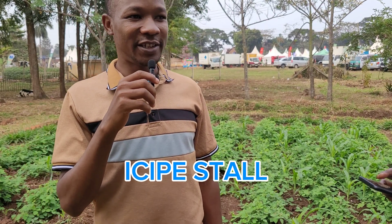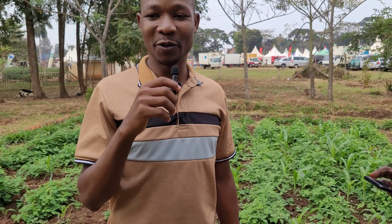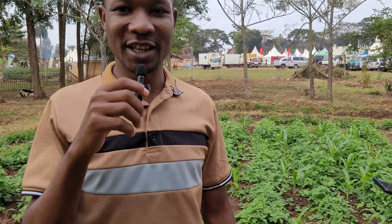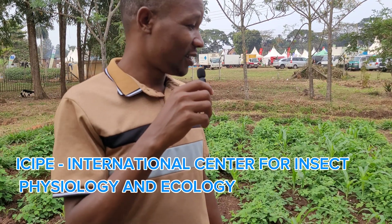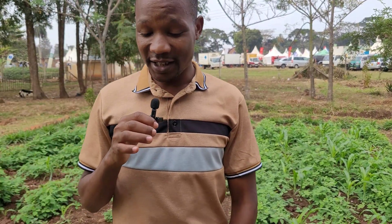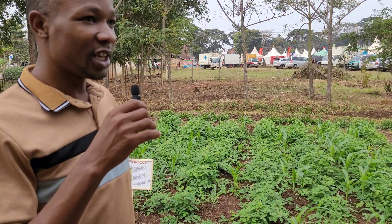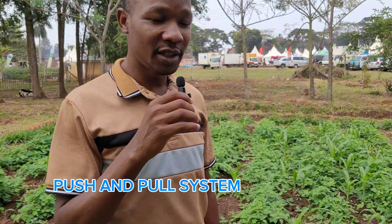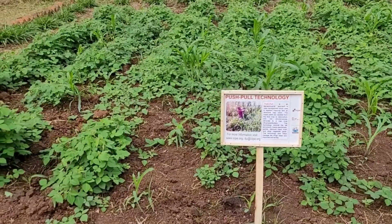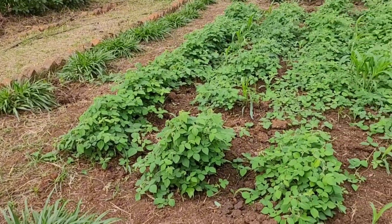I'm here at the NARO and ICIPE stall, where they teach about the push-pull system of controlling pests. NARO, of course, is the National Agriculture and Research Organization, which handles agricultural research in Uganda. ICIPE is the International Centre of Insect Physiology and Ecology. They are teaching us an innovative way of controlling pests in the garden using the push-pull system. The pull plant in this case is Brachiaria, though napier grass or elephant grass can also be used as the pull plant.